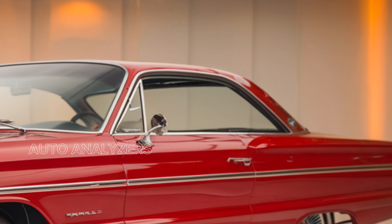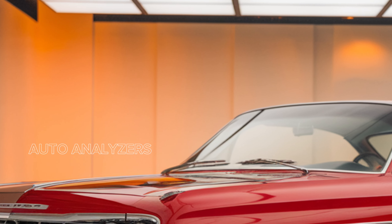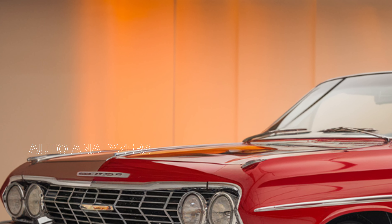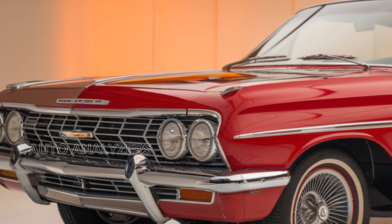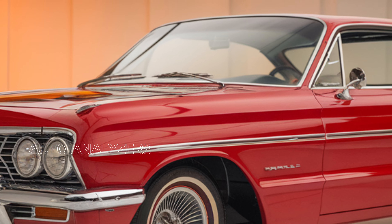Let's talk about the driving dynamics. The 2025 Impala promises a smooth and enjoyable ride, thanks to its well-tuned suspension that absorbs bumps and imperfections effortlessly. The steering is precise, providing excellent feedback and control.